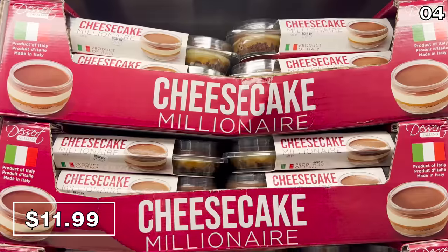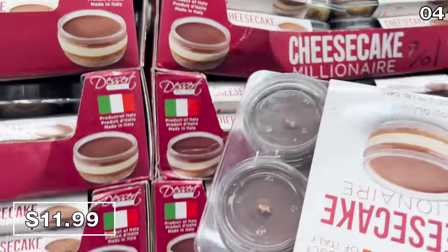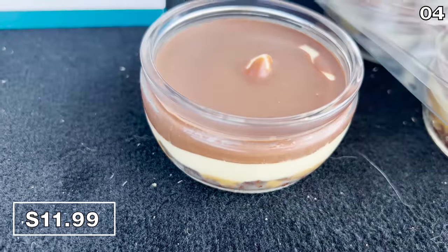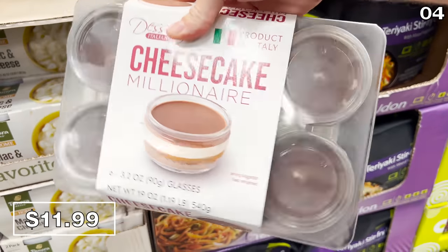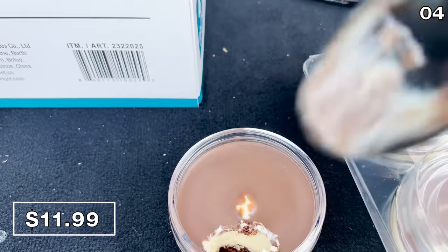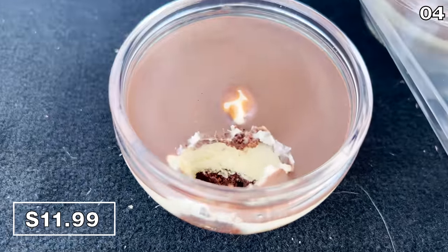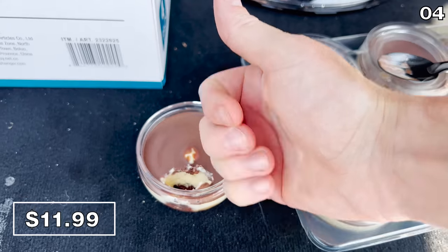From one cheesecake to another, the six-pack of millionaire cheesecakes for $12 was fascinating to me as a result of the name, and this is quite possibly the second best dessert I've ever sampled from Costco. If you've ever tried the tiramisu or crème brûlée from this brand where you also get the glass keepsake — since this is a millionaire's cheesecake, I consumed two of these from the back of my car as I'm about to hit 2 million subs and I am indebted to you all. Thank you. I love you. And this is a great summer dessert.